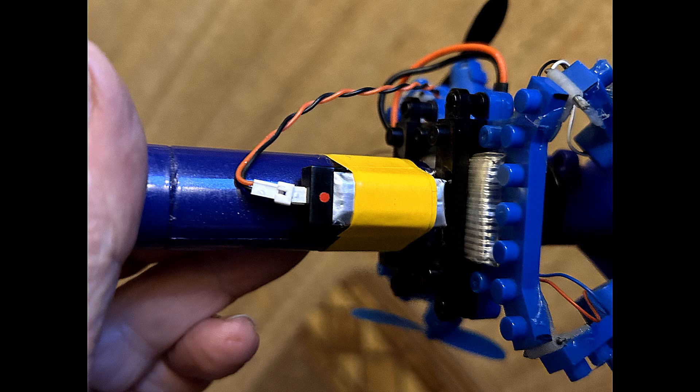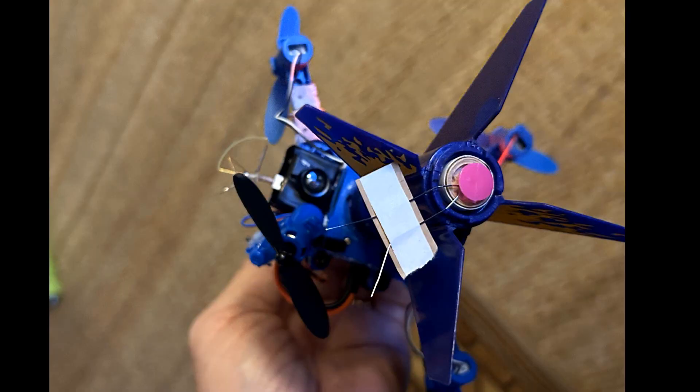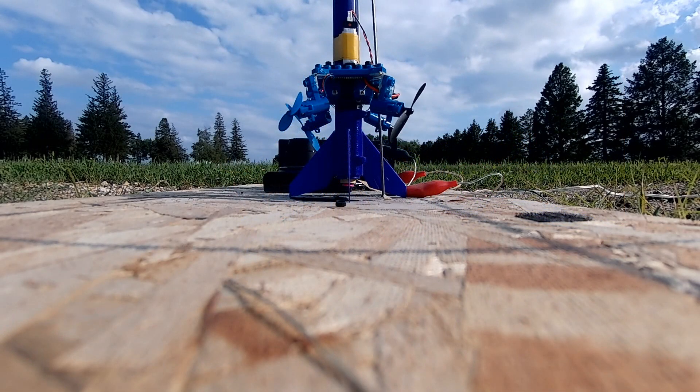Since a helicopter was proven to fly on Mars, this would do just as well, especially powered by a hydrogen fuel cell. So here's today's launch, followed by the launch that I did in April 2018.